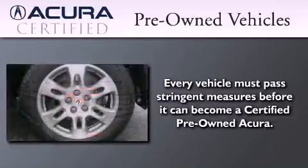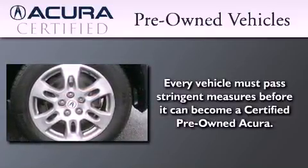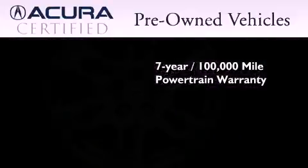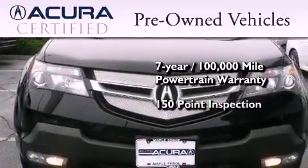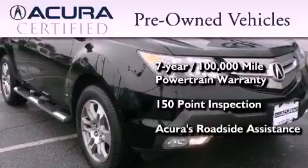With this certified pre-owned Acura, you can expect the same uncompromising standards that we do of a brand new one. It's backed by a 12-month, 12,000-mile limited warranty and a 7-year, 100,000-mile powertrain warranty, all with zero deductible, plus it's passed a 150-point inspection and is covered by Acura's extensive roadside assist program.